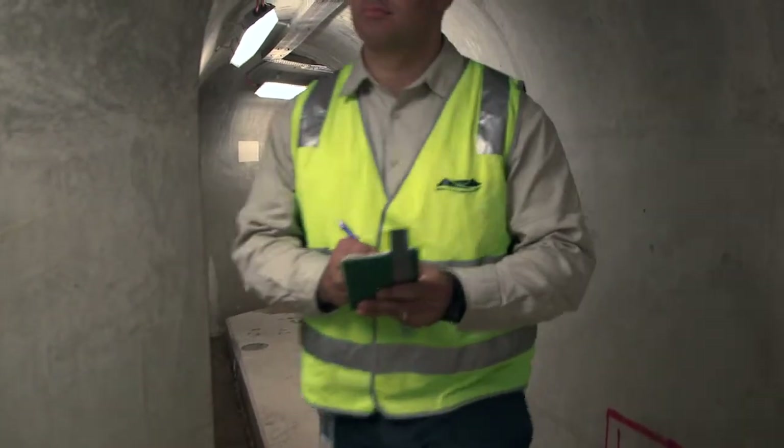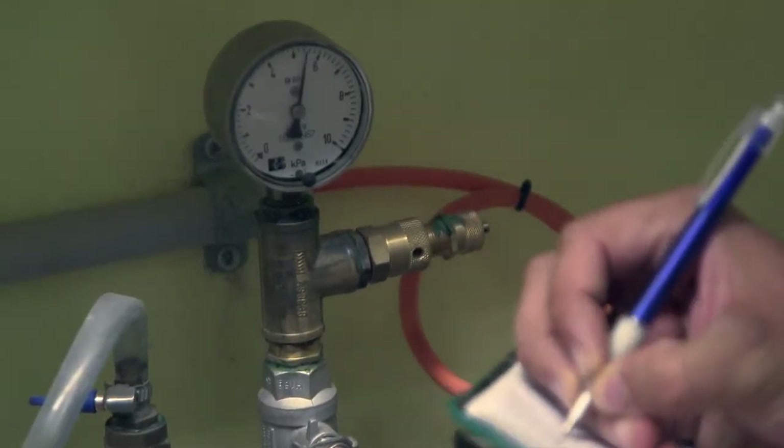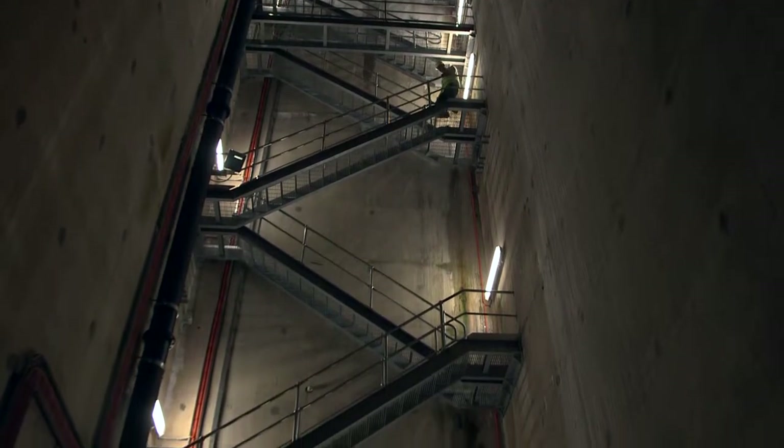If you look at this structure, you don't think it's got approximately five kilometres of tunnels, and throughout these tunnels there are all these different measuring points for survey, movement, and seepage measurement. It really is a very interesting and very dynamic place.